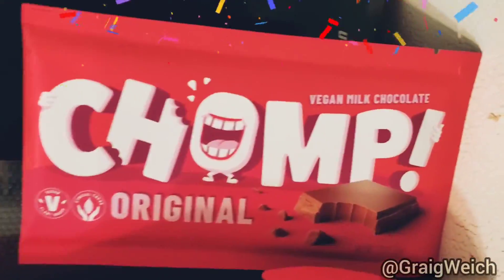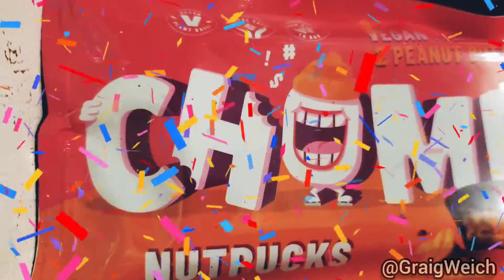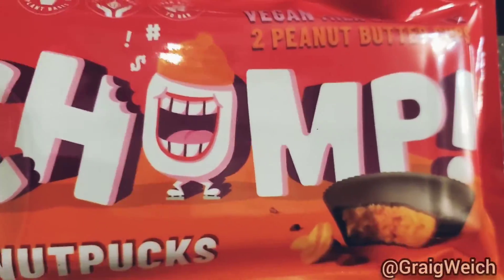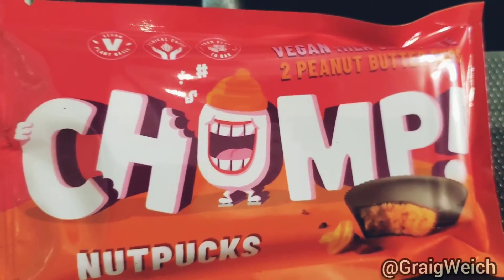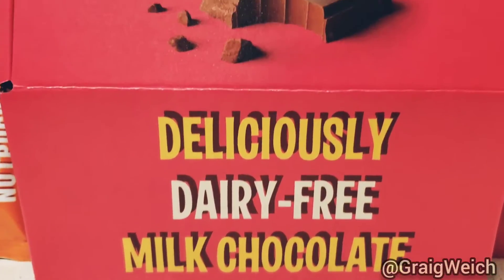That is the original flavor, but wait till you guys try this one — these are the peanut butter cups, Nut pucks. It's so good guys. It's really just like a peanut butter cup. It's fantastic except once again you're looking at dairy-free, which is incredible, and gluten-free as well.